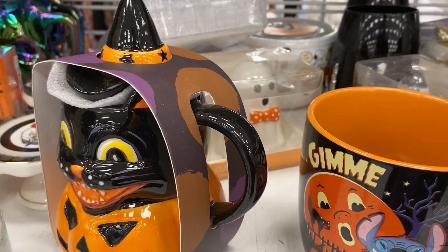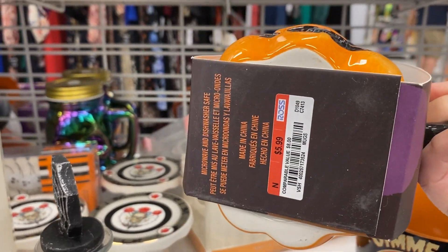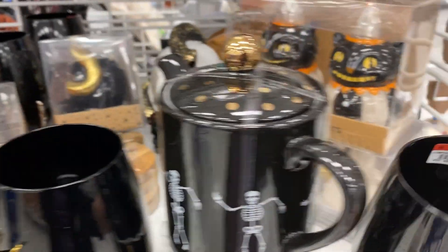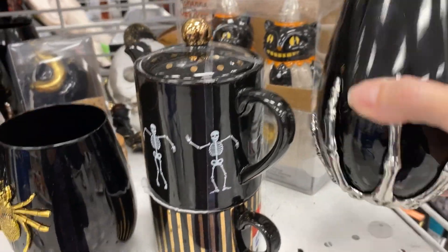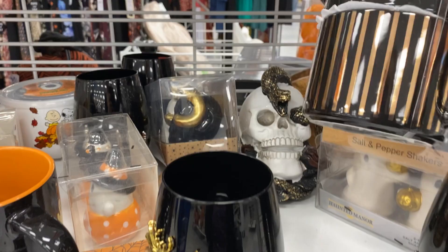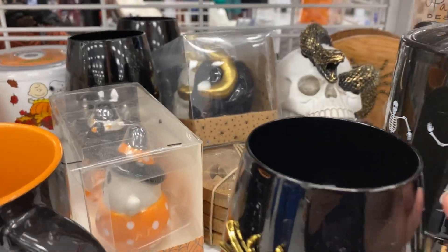Today, we are shopping at Ross Dress for Less. This is my local Ross, and I'm looking at the Halloween section. That was a Stitch coffee mug, and here is a Joanna Parker look-alike coffee set, a wine glass with a skull hand. That's really cute.